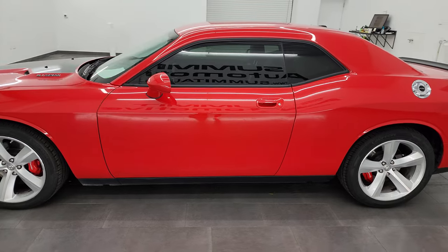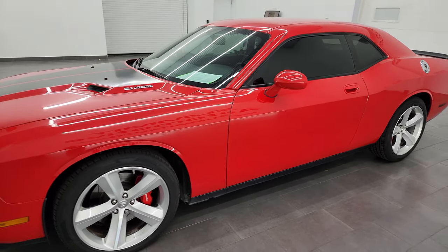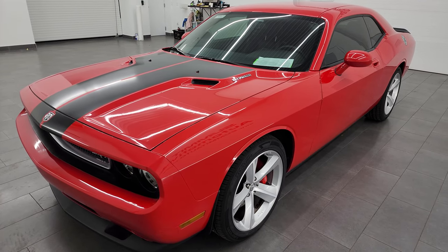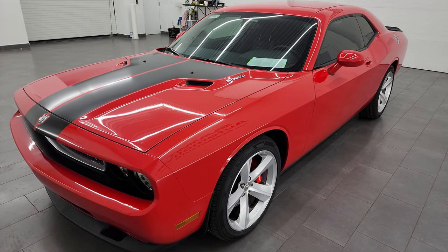This 2010 Dodge Challenger has a 6.1 liter V8 Hemi engine, puts out 425 horsepower, and it's paired with a 6-speed manual transmission.